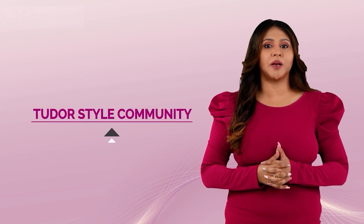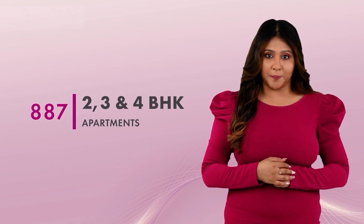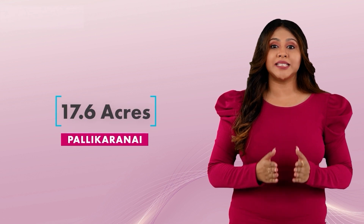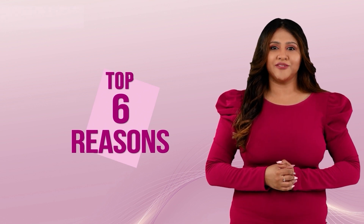Welcome to Casa Grande Flagship. Casa Grande Flagship is a beautifully crafted two-door style premium community offering a range of 887 finest 2, 3 and 4 BHK apartments and 54 well-designed 4 BHK signature villas on 17.6 acres at Pallikarne. Let me quickly give you the top 6 reasons why you need to choose Casa Grande Flagship.